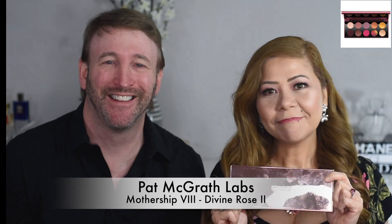Pat McGrath releases this Divine Rose 2 collection and I bought four items that I think are needed in this collection. She also relaunched the big palette — the Mothership Eight Rose 2 — it looks very nice. If you want to see just the four things I bought for the new collection, there are timestamps below. For my viewers in the Philippines who don't really know what I'm talking about —